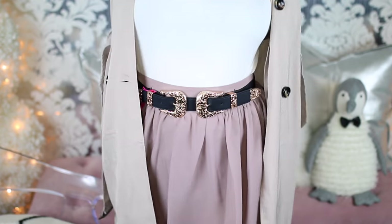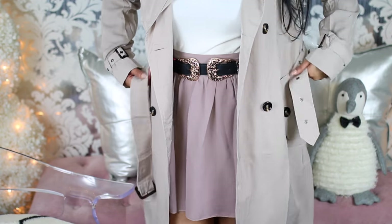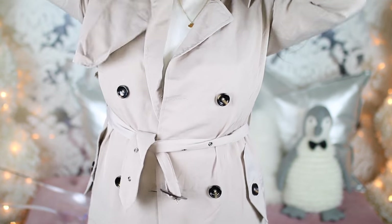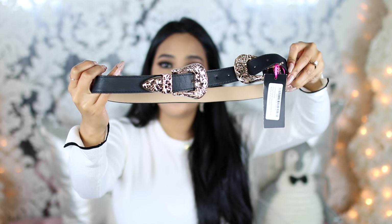I also picked up this trench coat from Boohoo. It's actually something I can wear here in Texas because it's a really thin, lightweight material — I thought it was going to be thicker from the pictures. If you're somewhere where it doesn't get super cold, something like this would be perfect. I've always been a fan of these Burberry-style trench coats — they're just so chic. You can put it over anything and it makes you look like you tried. I also picked up this belt with a double buckle, which is perfect for cinching in really loose sweaters or blouses.